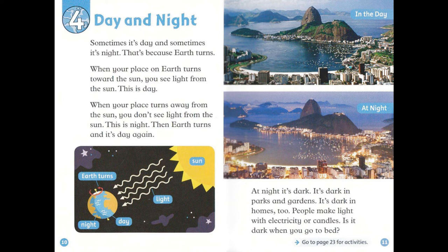At night, it's dark. It's dark in parks and gardens. It's dark in homes, too. People make light with electricity or candles. Is it dark when you go to bed?